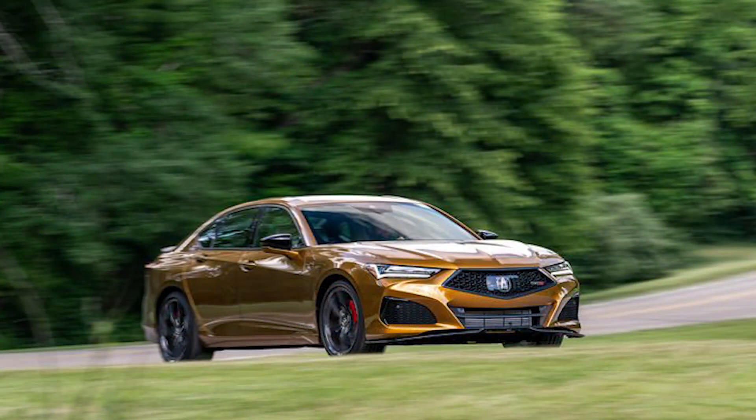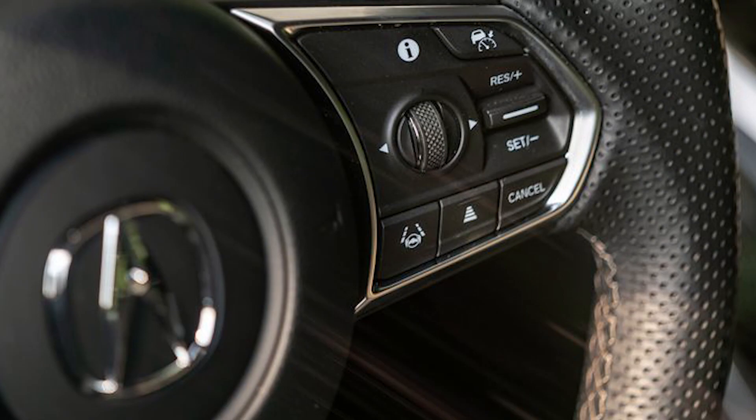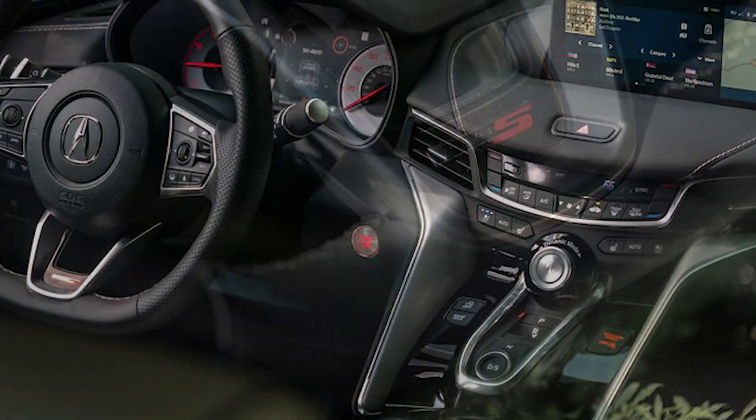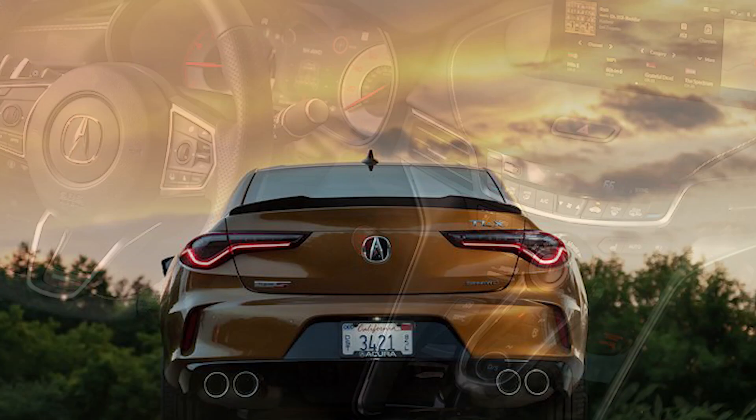Pros: A lot of features for the money. Nimble handling with optional all-wheel drive system. Optional ELS audio system is among today's best.